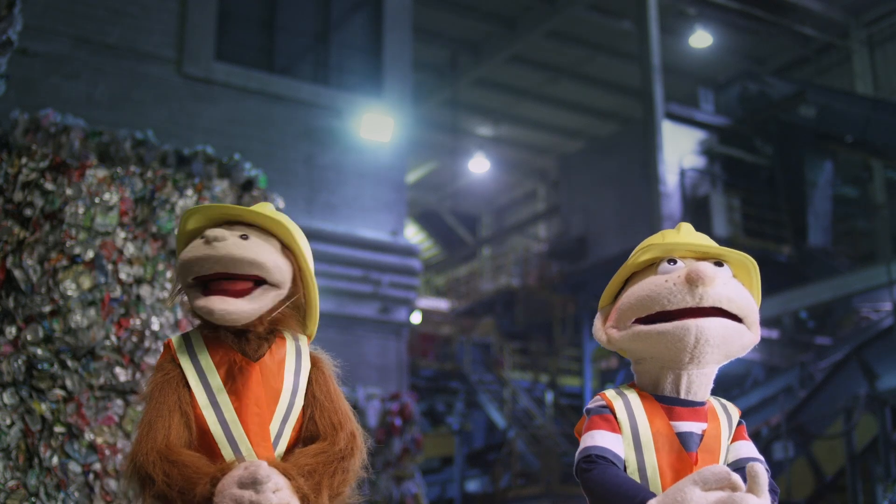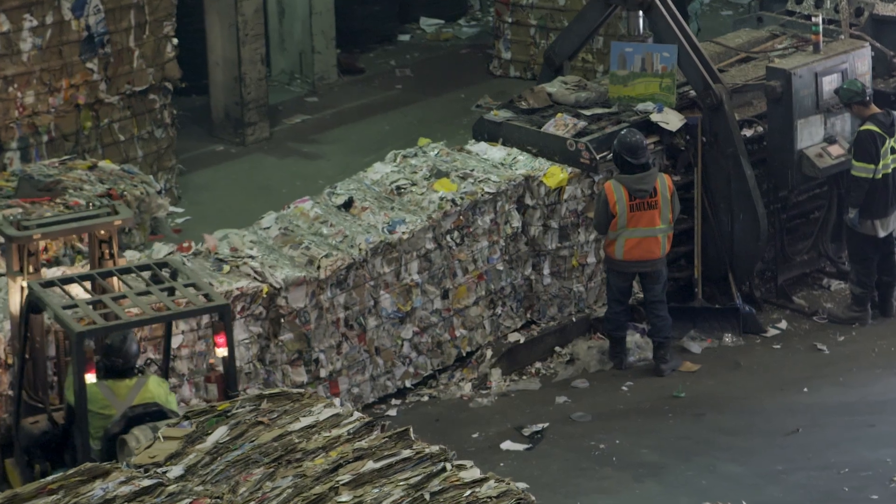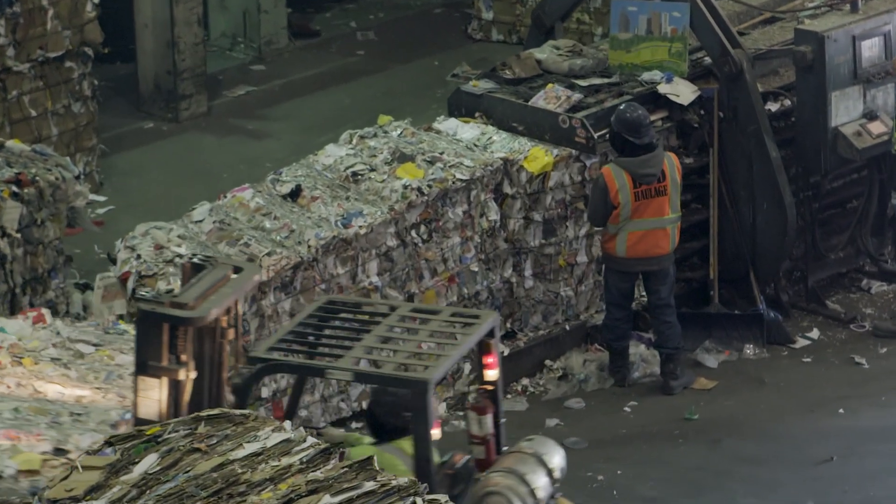Wow, look at all those conveyor belts. Hey, and that big machine — it's smushing all kinds of stuff together.